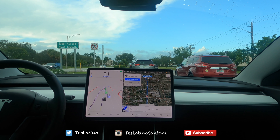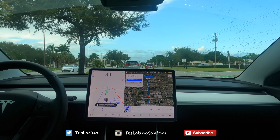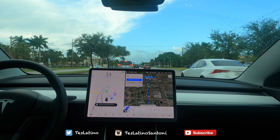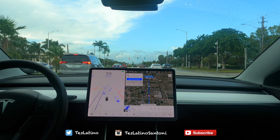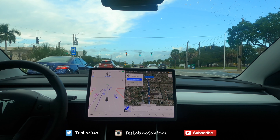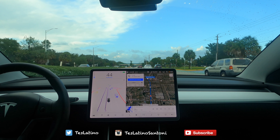Did you notice that car that just got in front of me? You could see how it changed its form factor on the visualization. The car actually slowed down for that, and now it's picking up a little speed. It's looking good.